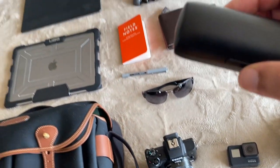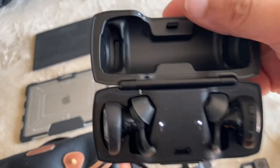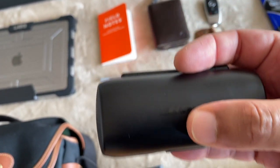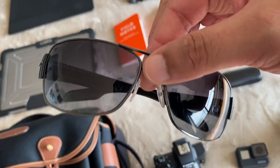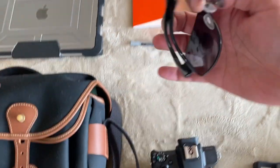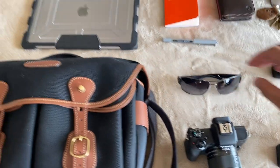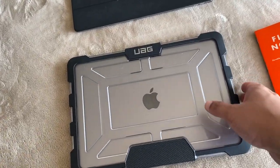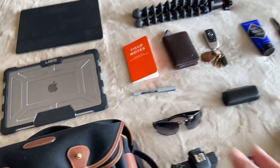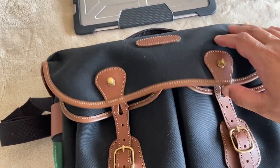My Bose in-ear wireless headphones are in the bag — I prefer these over Apple's, and they're great for exercise and jogging. I've also got my shades — these are quite old but really good, they're Prada. And sometimes when I don't feel like carrying the laptop, I take my iPad instead. Summer EDC needs to be light and easy on the hands.